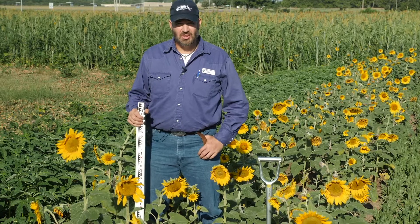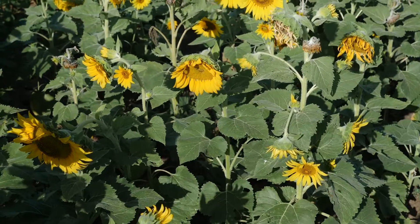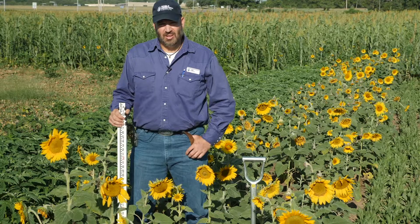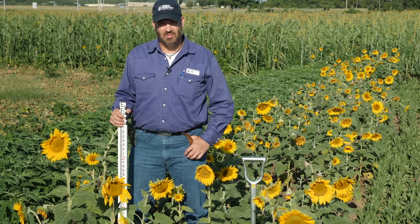Here we are in the Noble Research Institute cover crop plots in Ardmore, Oklahoma. These were no-till drilled into a heavy clay soil on May 15th. The weather during this time has been about average for temperature but a little below normal for rainfall. We're now ten and a half weeks post planting.